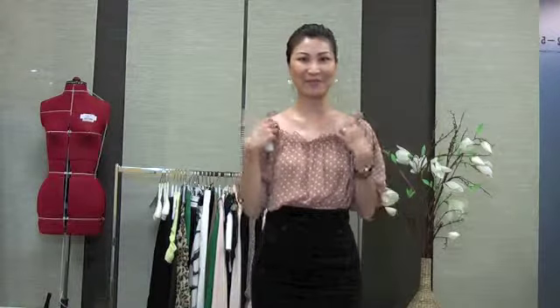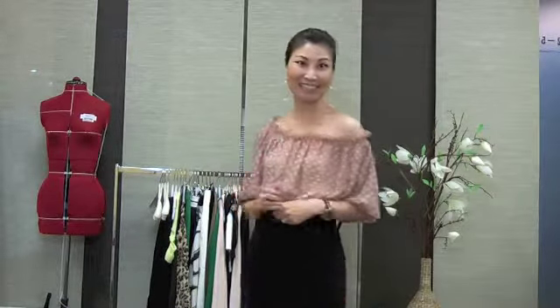you can bring it up and make it fit like a wide boat neckline like this, or you can make it a half off-shoulder look like this too.